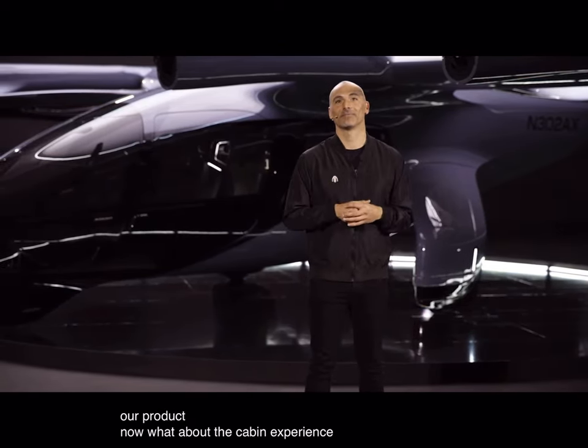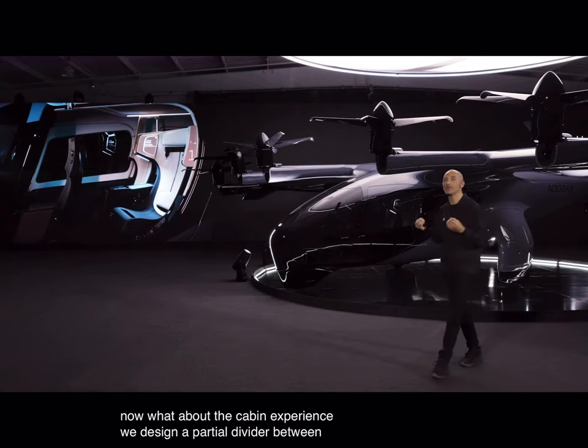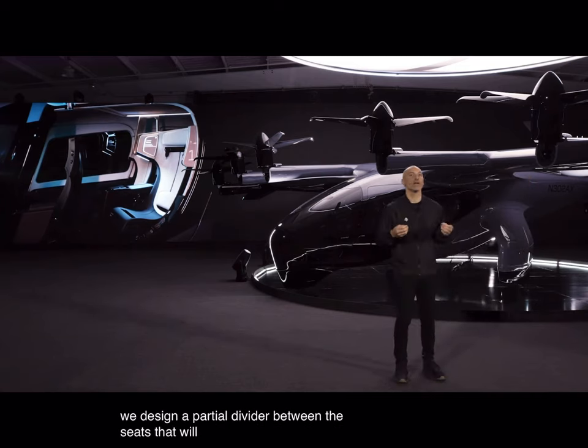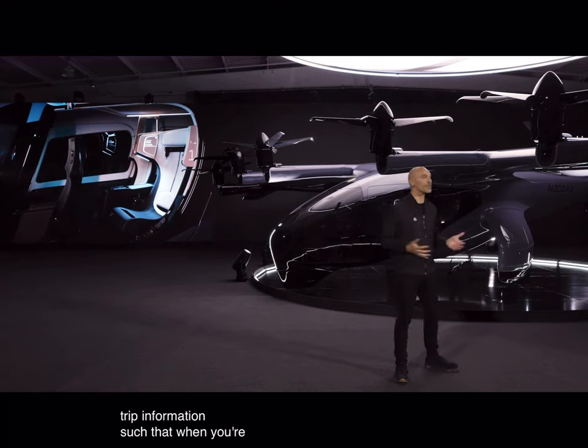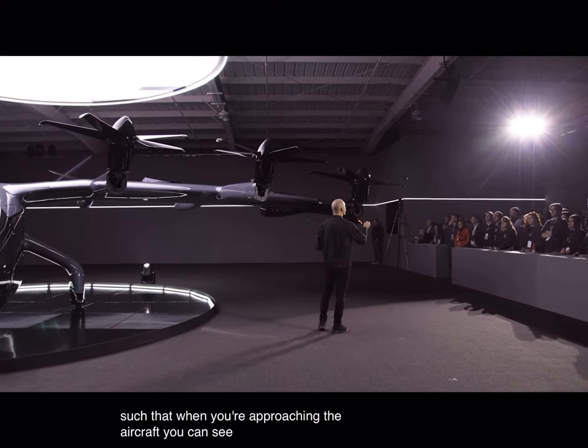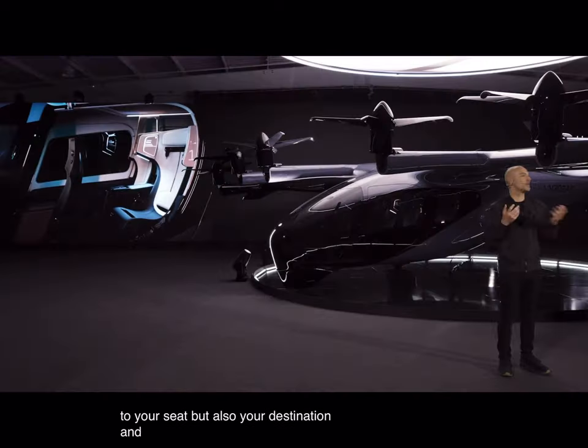Now, what about the cabin experience? We designed a partial divider between the seats that will display your personal trip information, such that when you're approaching the aircraft, you can see your name assigned to your seat, but also your destination and your time to take off.